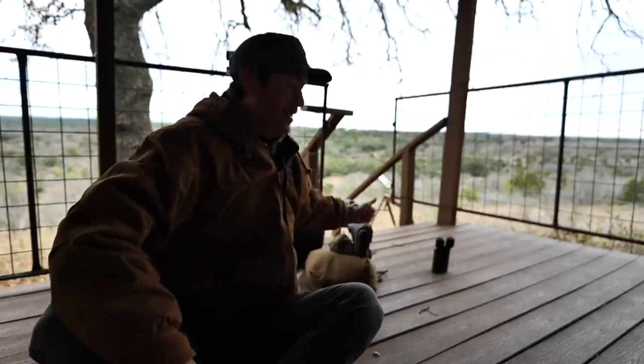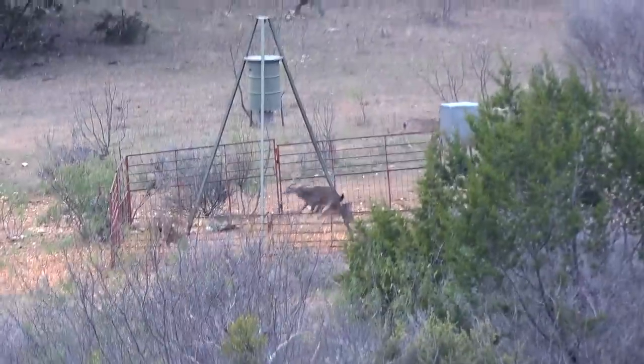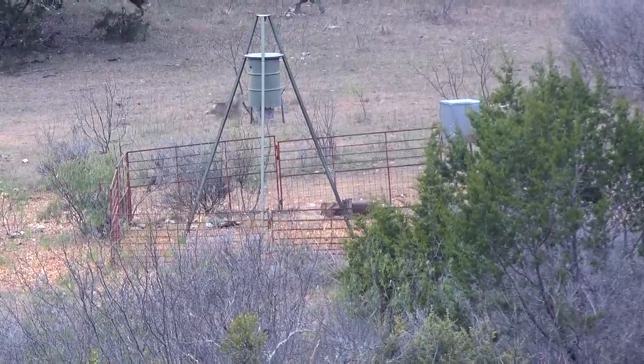I just dropped that deer in his tracks with the 6.8 Western. I think there was another buck — I don't know if it was that other 10 point that jumped out when I shot. I just saw antlers running through the scope. That's my first buck I've ever dropped straight up on a shot. I went right at the shoulder with that 6.8 Western and you just hear the thud — that thing dropped him like a sack of potatoes. Holy cow.